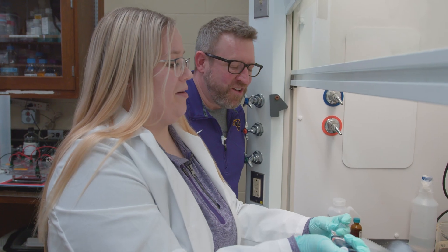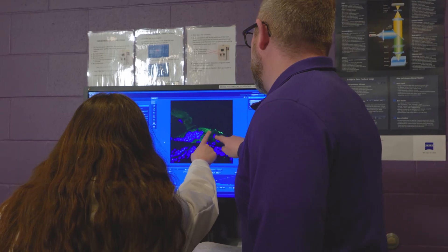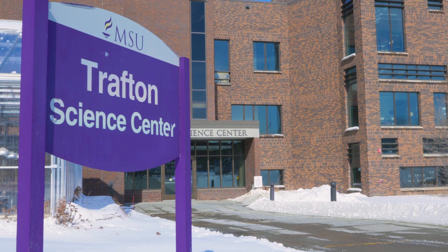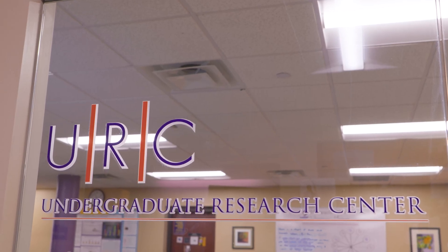The research that we do ultimately has guiding principles to impact human health. Once we can understand what's going on, we can begin to understand maybe other ways to help individuals that have been impacted early on. We're able to build things by collecting and having support from the College of Science, Engineering and Technology, the Undergraduate Research Center, the College of Graduate Studies, as well as research and sponsored programs.